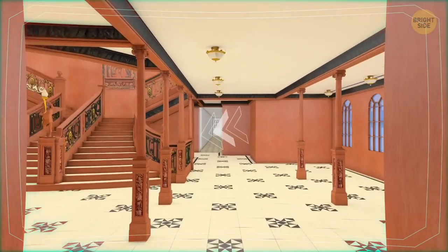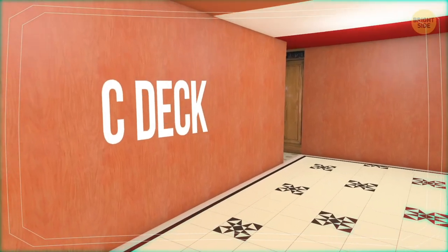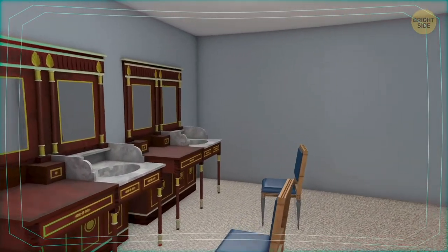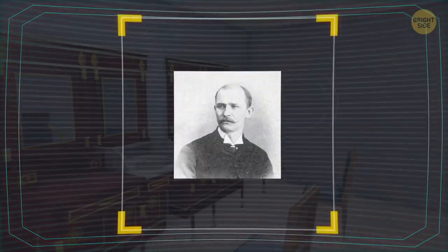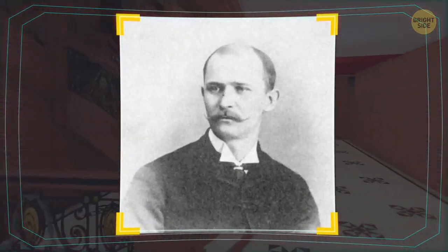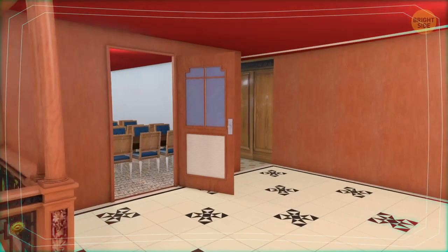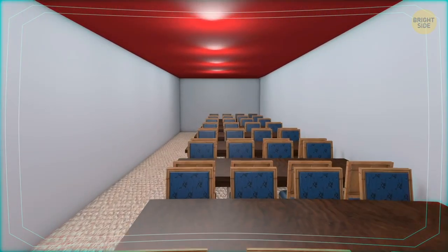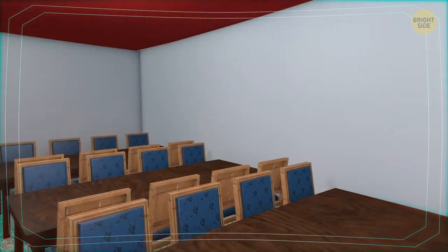Let's follow down the corridor to the forecastle grand stairway again and go two decks down. Here we are on the C deck. On the right was the first-class barber shop. The barber, Augustus Weichmann, stayed with the ship during the disaster but was fortunately rescued later. And on the left was the Maid's and Valet's Saloon, where servants of the first-class passengers had their meals. In stark contrast to the passenger facilities, it was really simple, with long tables accommodating up to 8 people and no decorations whatsoever.